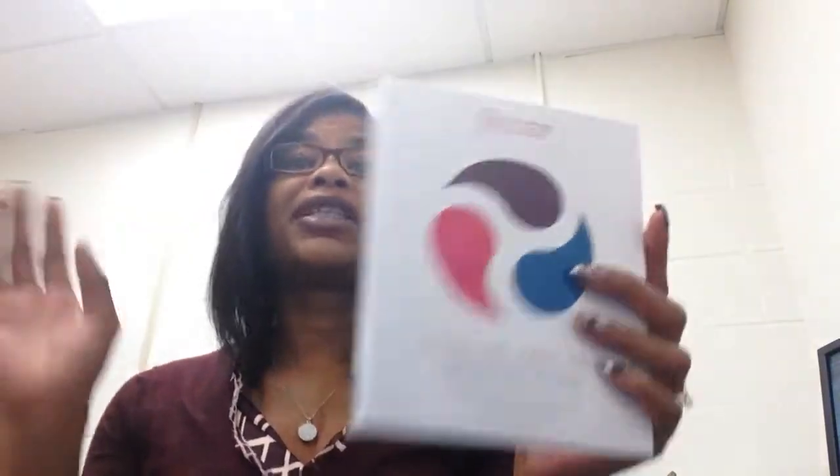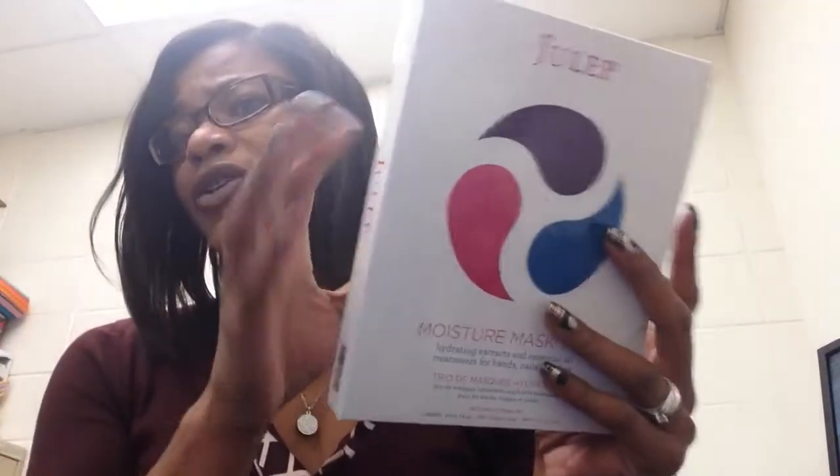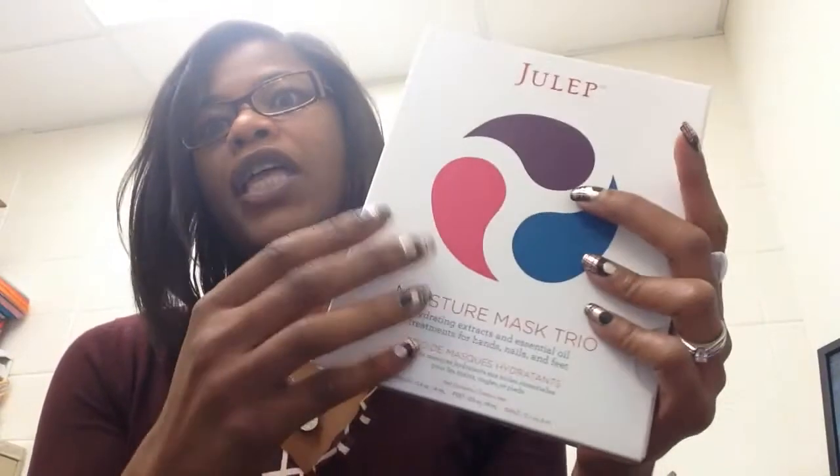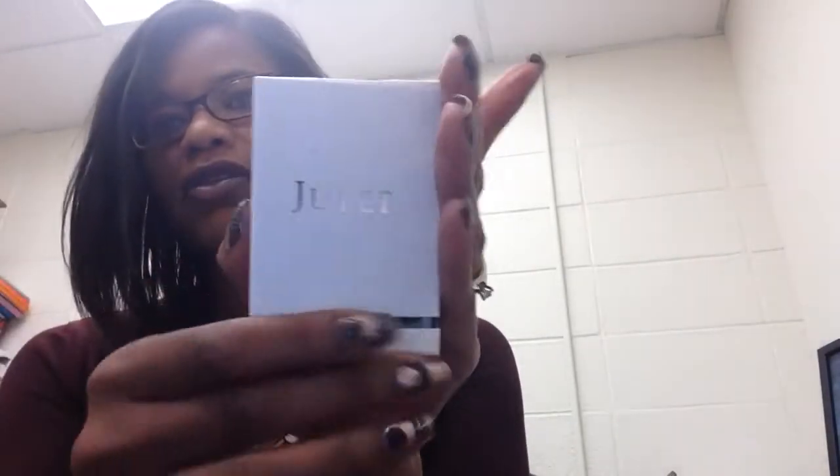I also got the moisture match trio, which I'm really glad about. As I've said in my previous videos, I am trying to keep my nails, cuticles, and hands maintained, so this will really help me with that. Very pleased about that.